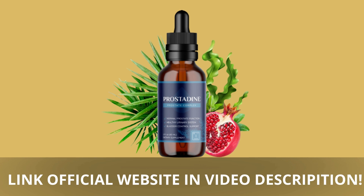I really hope this video helped you and I also hope that Prostadine actually helps you a lot to improve your life and enjoy many other benefits that this product promotes.